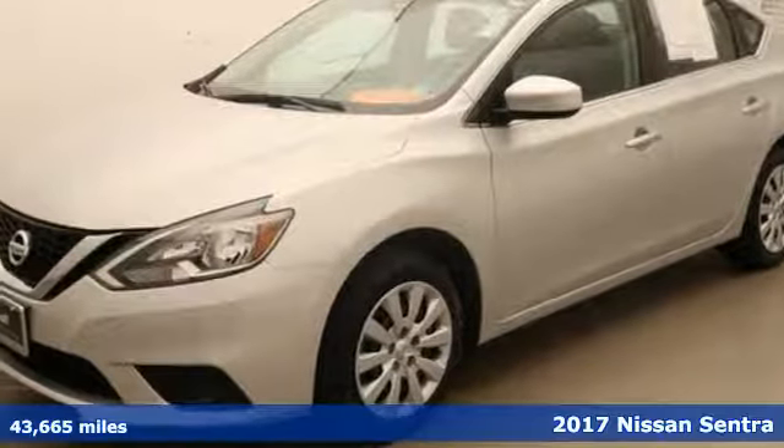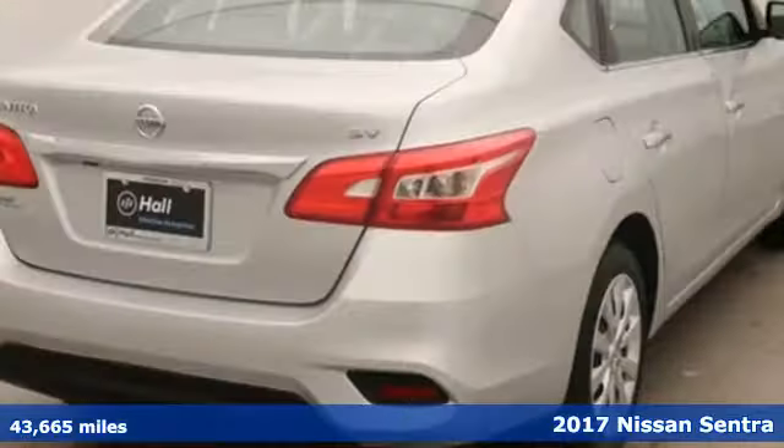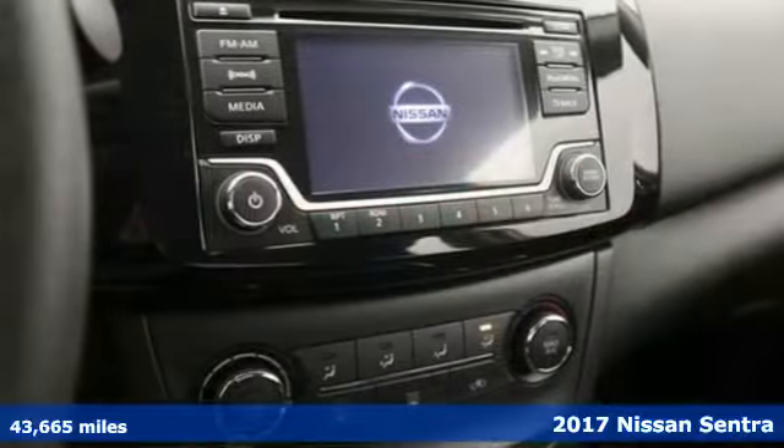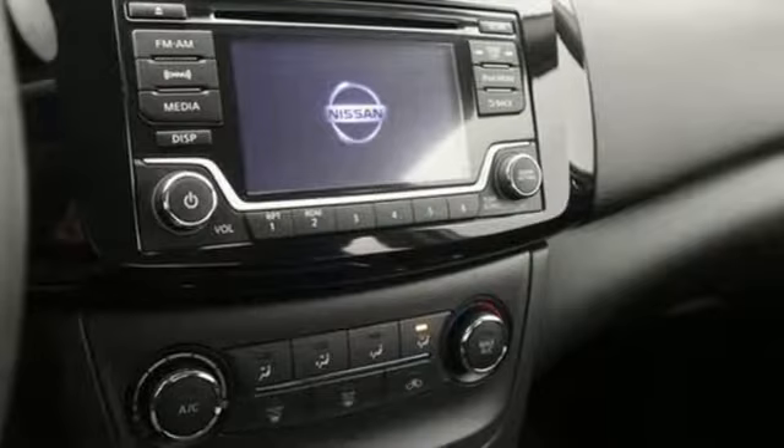It's a 2017 Nissan Sentra. Who says your commuter car has to be a commuter car? Upgrade your drive with this Sentra, and it comes with all the amenities you need.